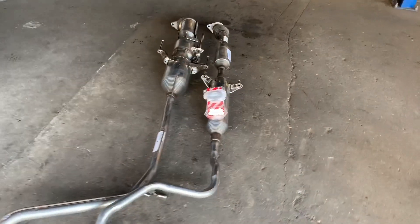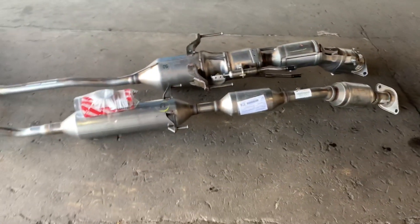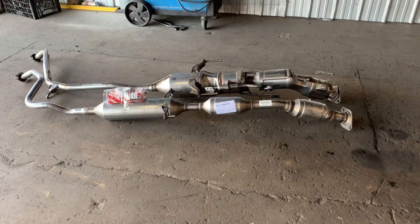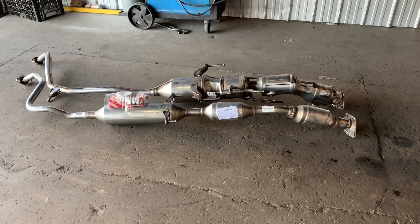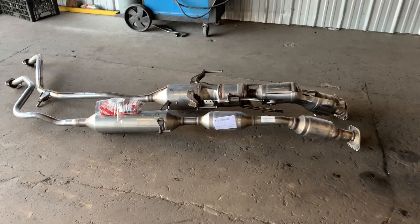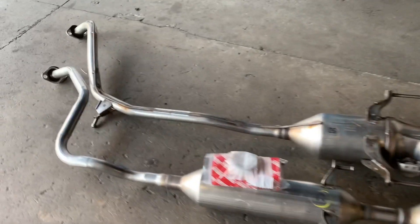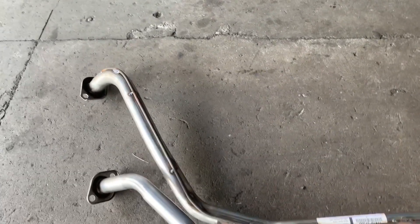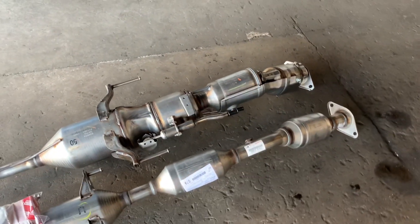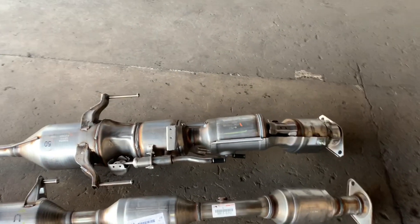That's enough about styling differences. Let's talk about catalytic converters, because that's what this video is really about. What we have here is two complete factory assemblies — the one closest to us is a Gen 2 and the one furthest away is a Gen 3. You can see we've already done our level 1 theft prevention on the Gen 3 with the rod stock. If you're interested in seeing more about our theft prevention techniques, I'll put a link to our video on that topic down below.